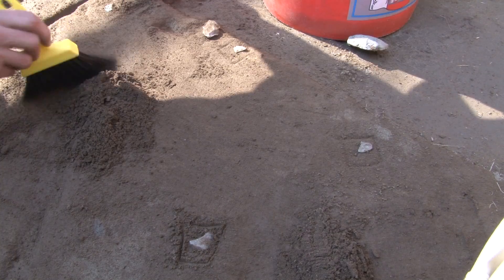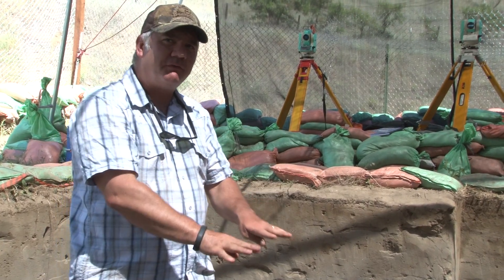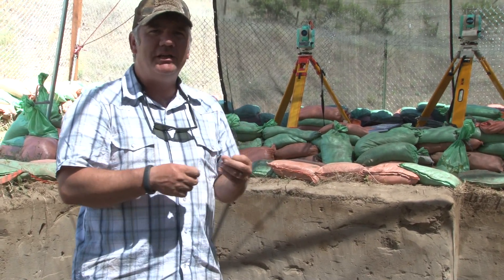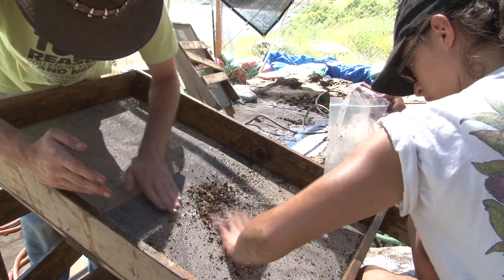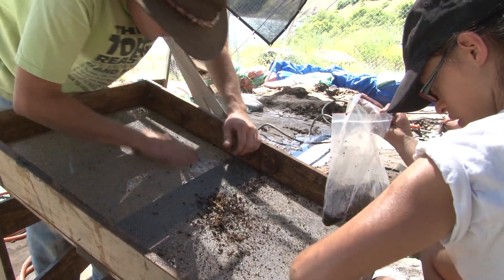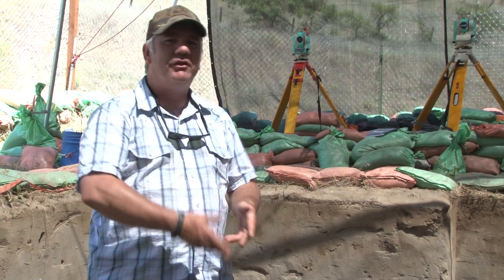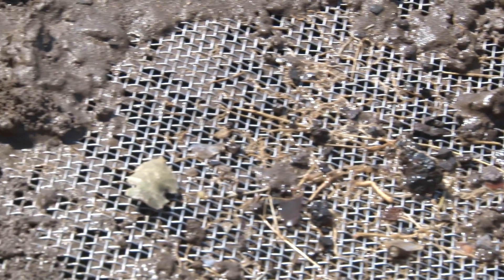Along with all these other pieces, as we go downward through different levels, we make sure to keep that material separate. We can organize all that data about what we're finding in each level and then go back and talk about how the site is changing through time and what's really different about one time period versus another. If we were just to come in here and dig a big hole and get all the artifacts out, it'd be hard to organize what's happening in terms of people doing things through time.